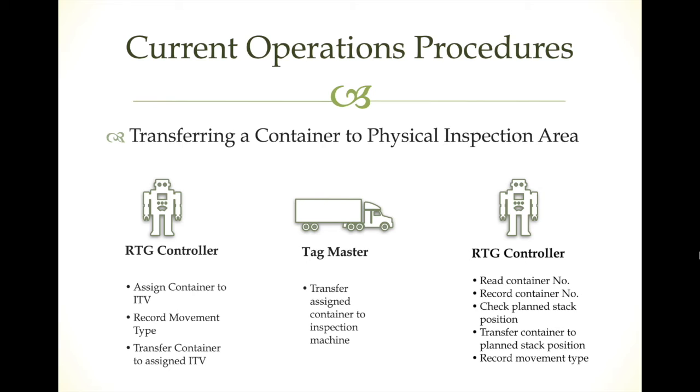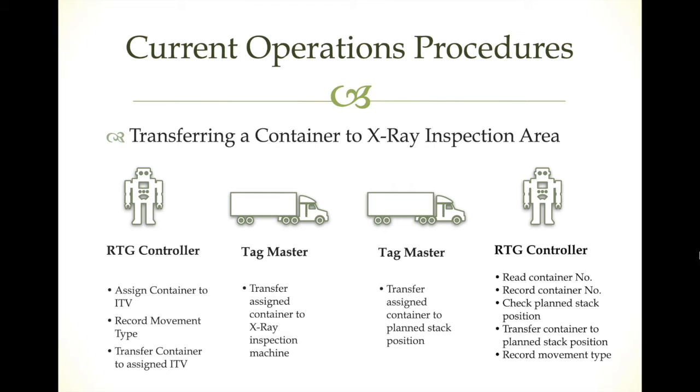At the end, the RTG controller records the movement time. If the container needs physical inspection, the RTG controller assigns the container to the ITV, records the movement type in the system, and the truck takes the container to the physical inspection area. There, another RTG crane controller reads the container number, records it in the system, checks the planned stacking position, transfers the container to the correct position, and records the movement type.